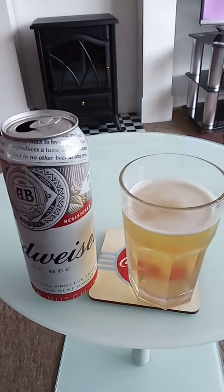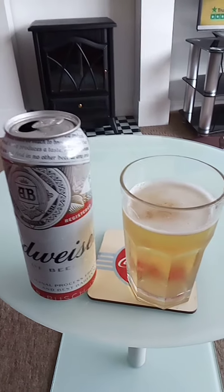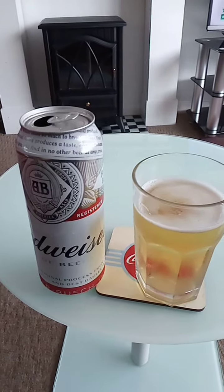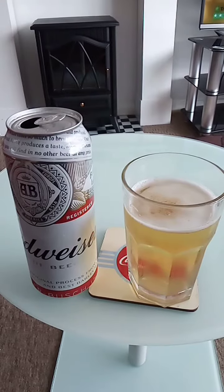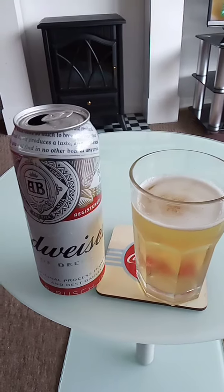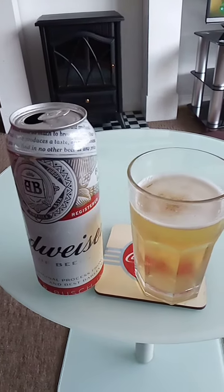It tastes better from the can — more refreshing. The flavour is improved via the can. Yes, I prefer the canned version to the bottle. It's refreshing and crisp and you can definitely taste the malt as well. I will be purchasing Budweiser canned instead of bottled in the future.